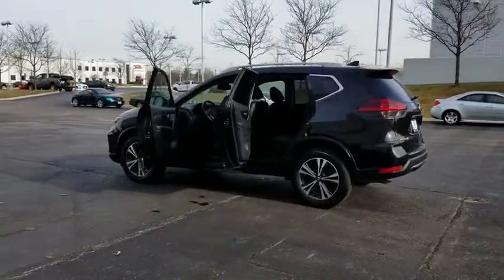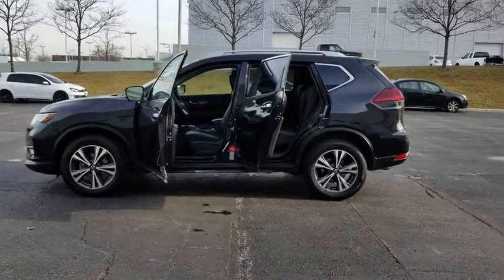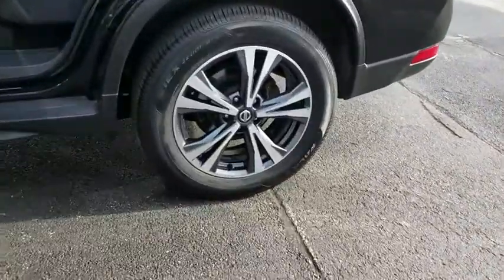Stability control, power liftgate, traction control, keyless entry, navigation system, steering wheel audio controls, remote engine start, anti-lock braking system, all-wheel drive, backup camera.